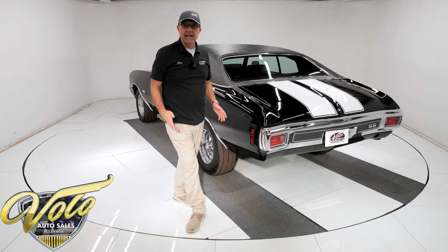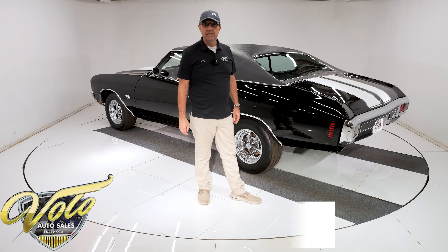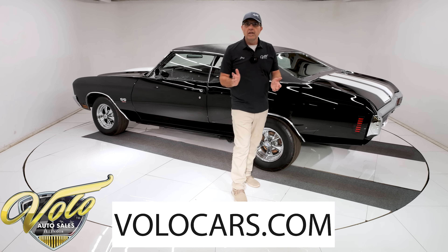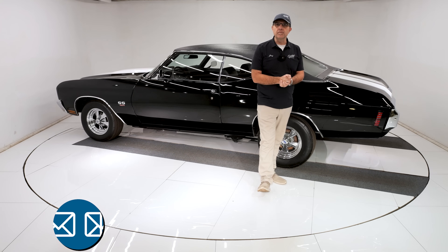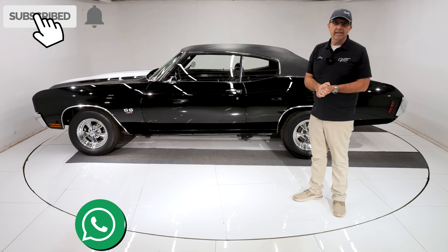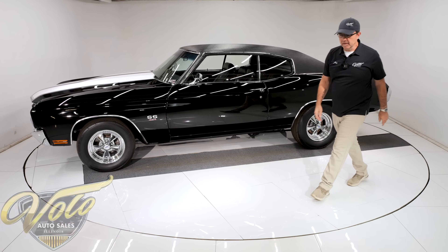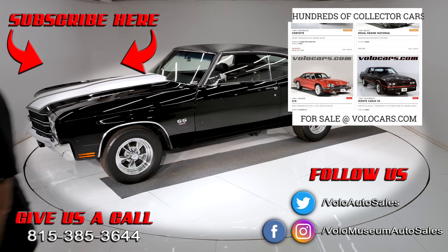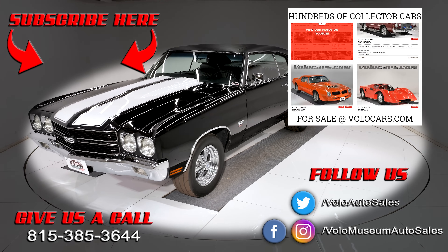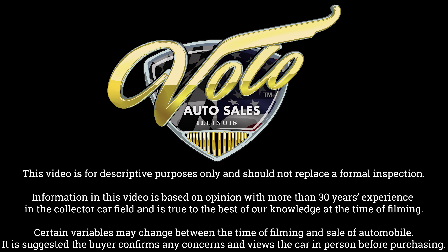You're going to want to take it to cruise nights and car shows — you'll be the center of attention. I doubt you'll be taking it on many long-distance family vacations, but it's going to be a real fun car around town. Go to volocars.com — that's where you can talk to a salesman to help answer your questions, including how to get this delivered to your door and how to get it financed. If you enjoyed the video, subscribe, click the bell icon, and be notified when new ones are posted. Thanks for watching — we'll see you next time.